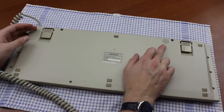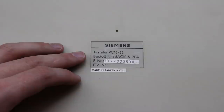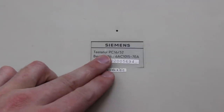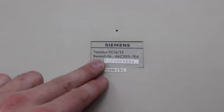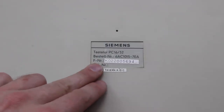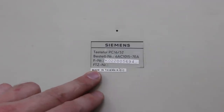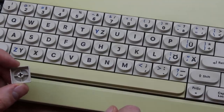Also, there's a speaker grill here, but no speaker appears to be present on the PCB. Here is the model sticker of the keyboard — it reads 'TASTATUR PC-1632', plus a Bestellnummer, an F-Nummer, and a Fritz-Nummer, as well as a sticker below that identifies it was made in Taiwan, Republic of China.